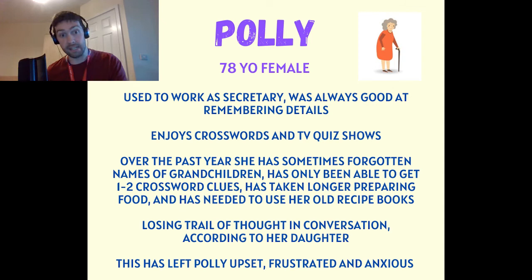Her daughter comments that on the phone there have been several times recently where Polly has lost her trail of thought while talking about something she had been doing, and also she's had times where she's completely forgotten what she's been saying mid-sentence. This has left Polly feeling upset, frustrated and anxious about whether something might be wrong.